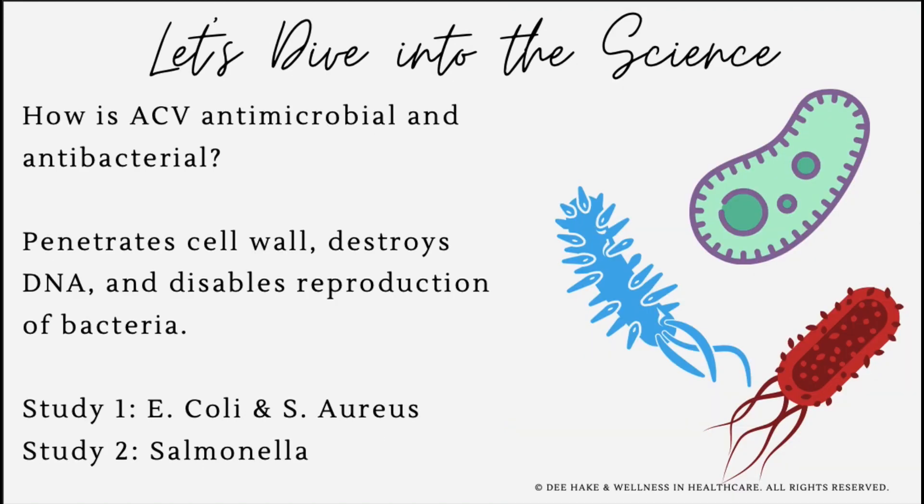Let's dive into the science of how apple cider vinegar is both antimicrobial and antibacterial. Its pH is between two and three, which is considered mildly acidic. It acts on bacteria by penetrating the cell wall and destroying the host DNA, which disables the bacteria's reproduction. In a recent study, apple cider vinegar displayed 100% bactericidal activity against Staph aureus and 100% bacteriostatic activity against E. coli.